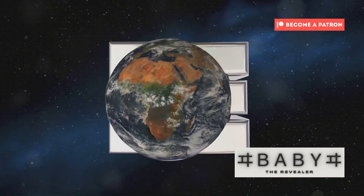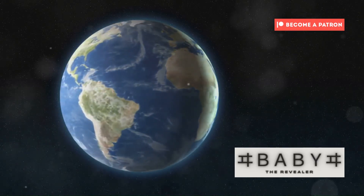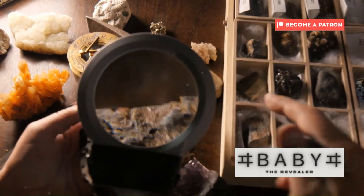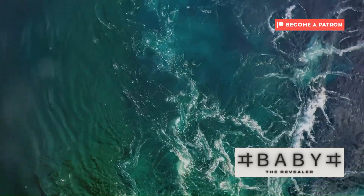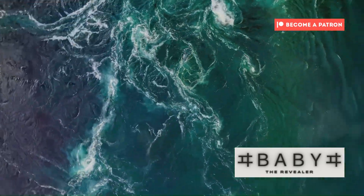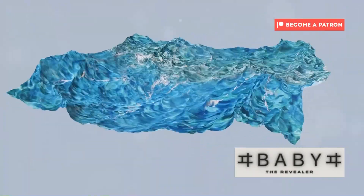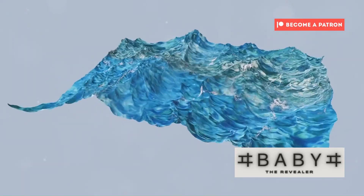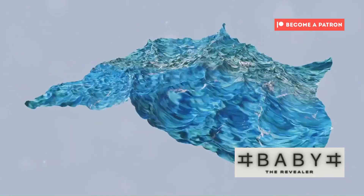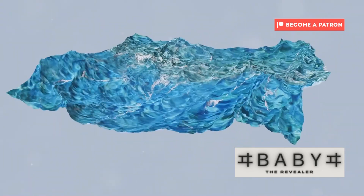This mysterious and largely unexplored region of our planet holds secrets that could reshape our understanding of Earth's water resources. The discovery of water-bearing ringwoodite has led scientists to a staggering realization: deep within the Earth's mantle, there exists a vast reservoir of water. The transition zone, a layer between the upper and lower mantle, may hold more water than all of Earth's oceans combined. This revelation is nothing short of astonishing. This hidden reservoir, tucked away hundreds of kilometres beneath our feet, challenges our very perception of Earth's water cycle.